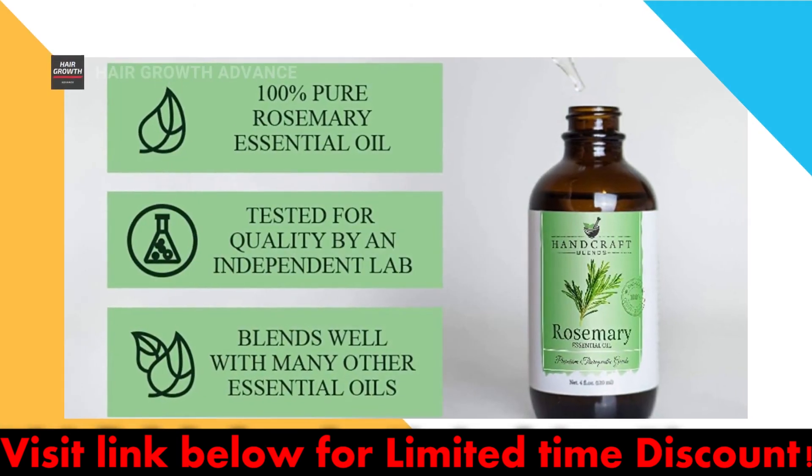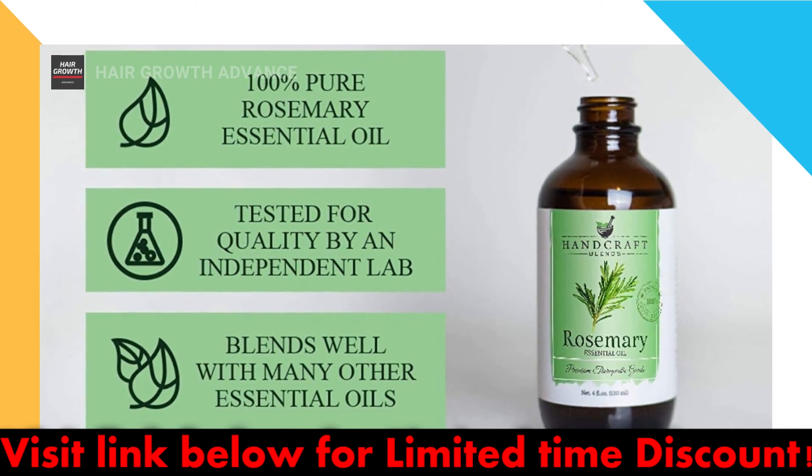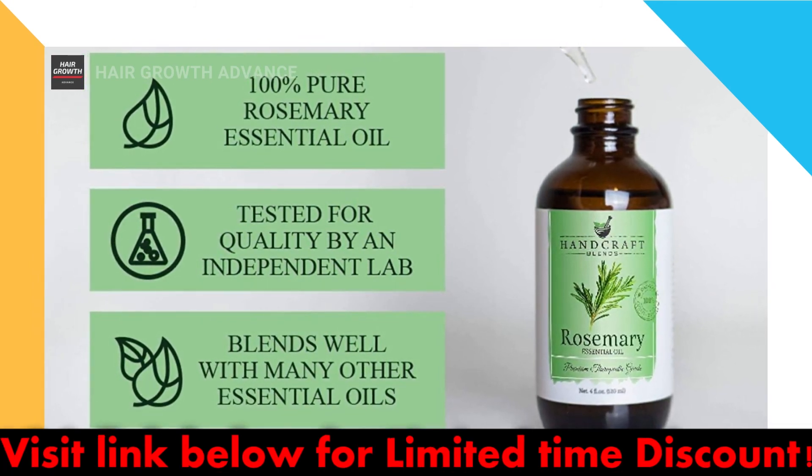Rosemary essential oil is a simple remedy that you can use at home, and it may even be competitive with commercial products. Treat your hair well.